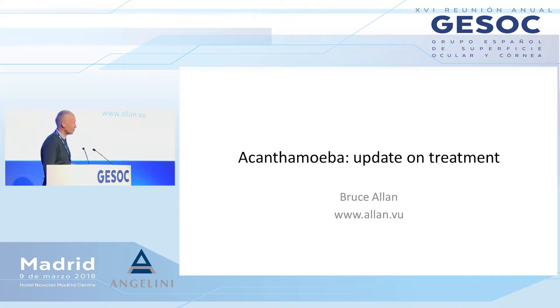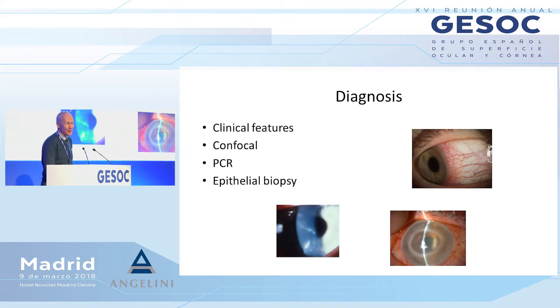From diagnosis and clinical presentation, we come on to treatment, but just a brief word about diagnostic tests in acanthamoeba. They're not always positive. Confocal microscopy in good hands has about 80% specificity and sensitivity these days, approximately. So that's been a big help to us.